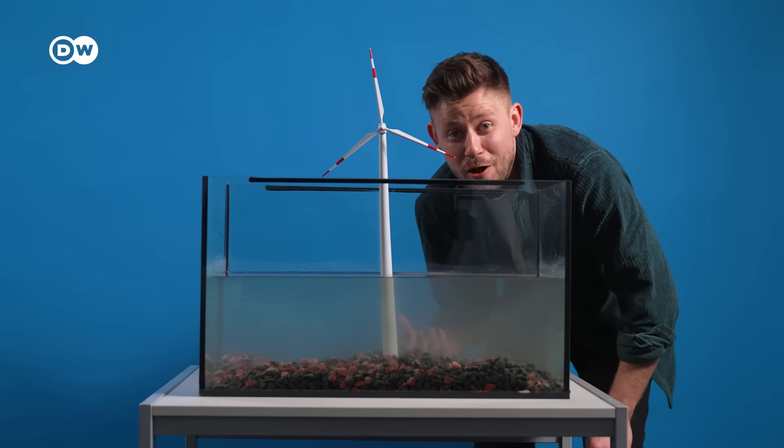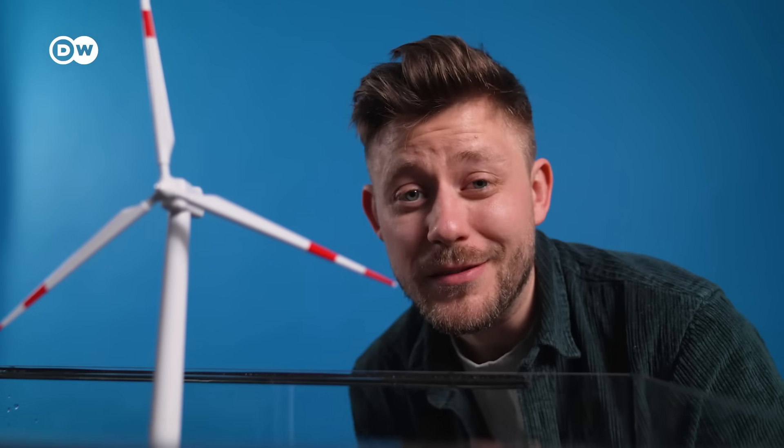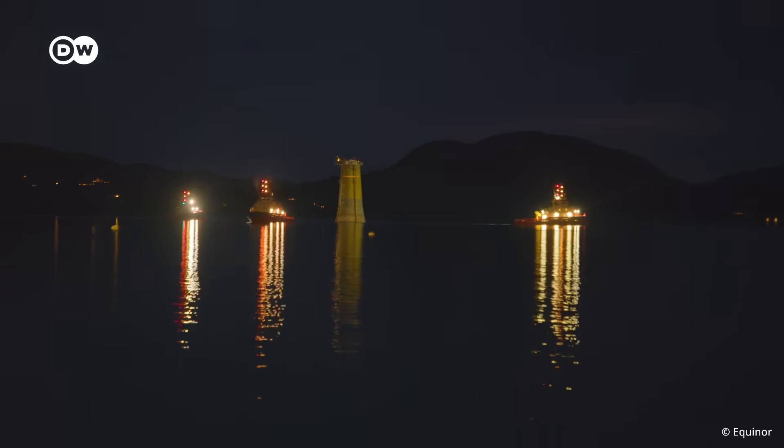A big upside for floating turbines is that you don't need to drive piles into the ground, which requires massive machines that can be really loud and disturb wildlife. Floating turbines can be assembled in the harbour and, because they float, just need to be dragged out by a ship into their final position.